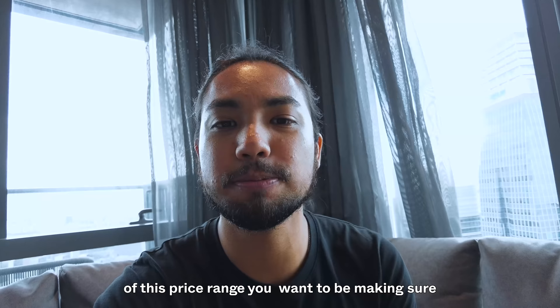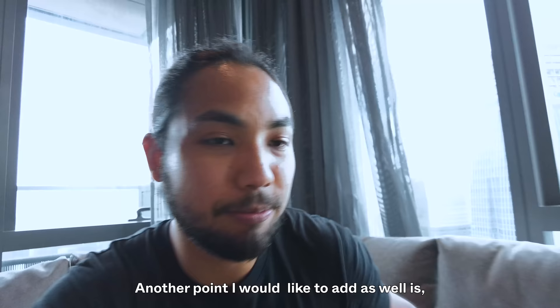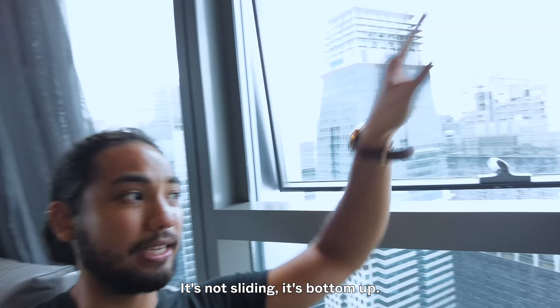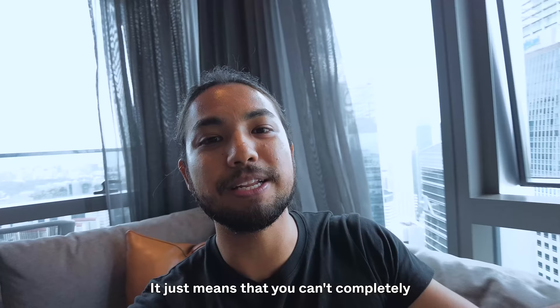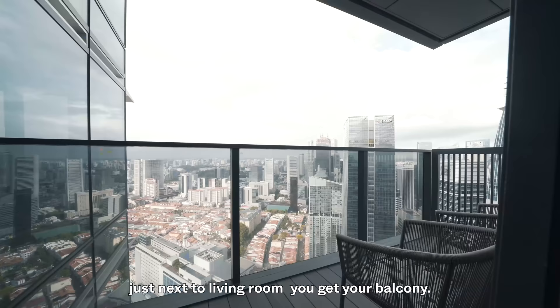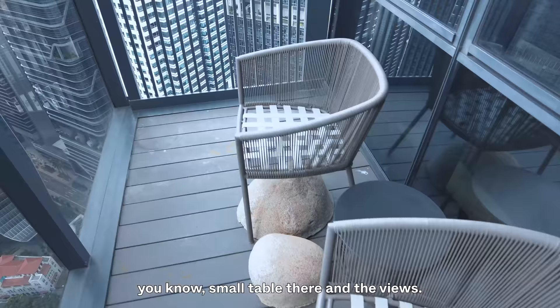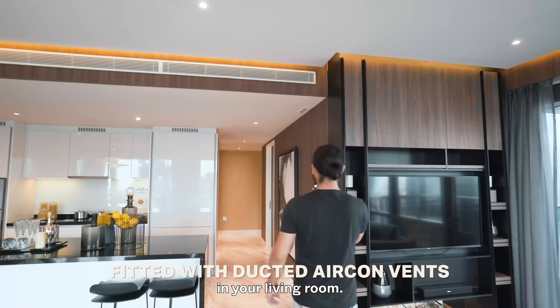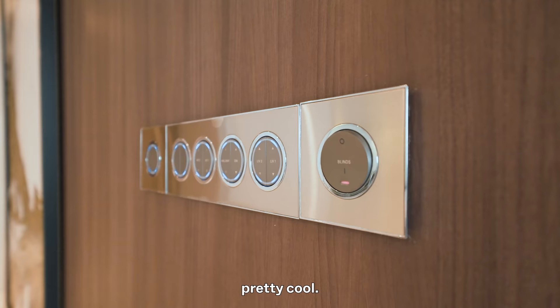The windows are awning windows, which means they open outward — bottom up — providing enough ventilation, though you can't open them all the way through. In this corner next to the living room you get a balcony — ample for some seating with a small table, lovely views, and a little pocket sea view. The air-con vents are completely ducted in the living room, and you also get state-of-the-art smart switches for your blinds, living room lights, hallway, dining, and kitchen.